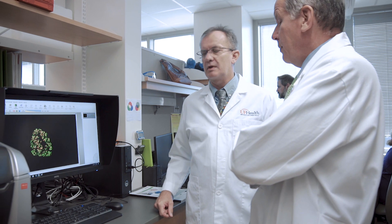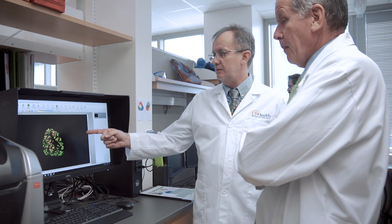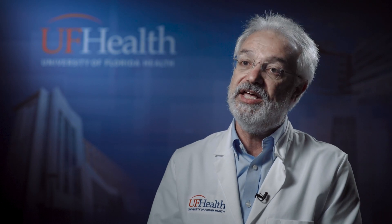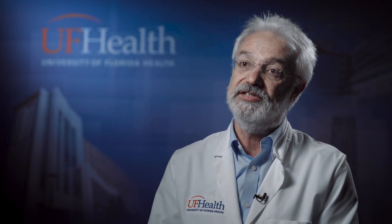Dr. Atkinson and all of us are very proud of the fact that the University of Florida has been able to procure one of what's only going to be five tissue mapping centers in the first round of funding. So we'll be amongst five institutions around the United States that will be funded to target, in our case, the lymphatic system.